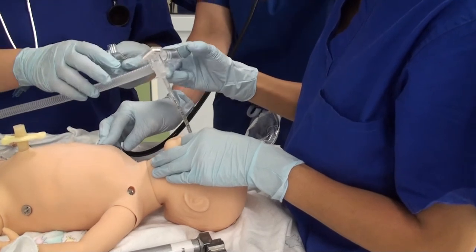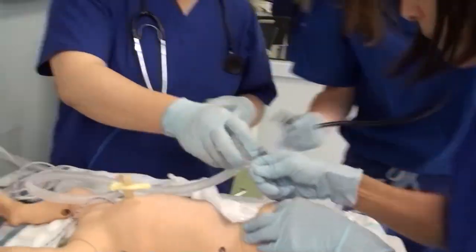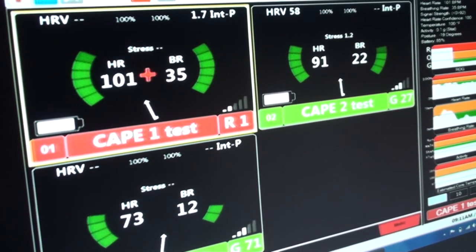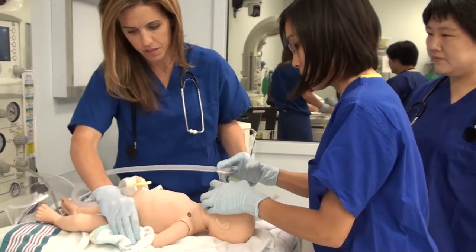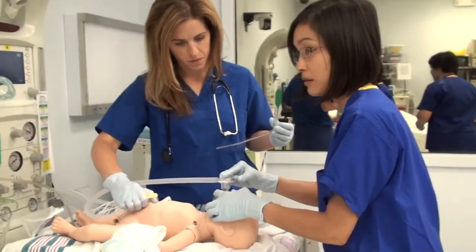What we're experiencing here is that this one person is reacting in a very elevated way. Their heart rate is well above 100 beats a minute. Their respiratory rate is almost 40 breaths a minute. What we noticed is that our baseline heart rates were somewhat low at the beginning, and as soon as we realized the complexity and severity of the patient care scenario, our heart rates went up, our respiratory rates went up, which meant that we were engaged and thinking about what was going on.